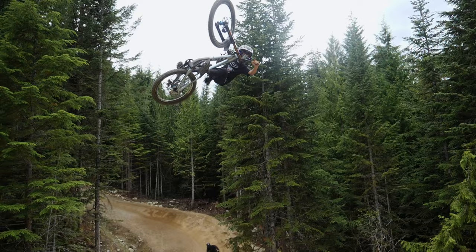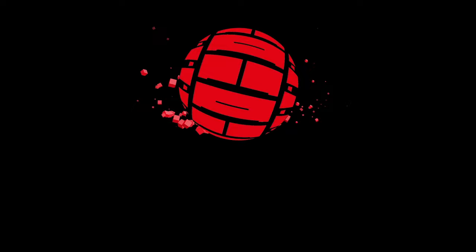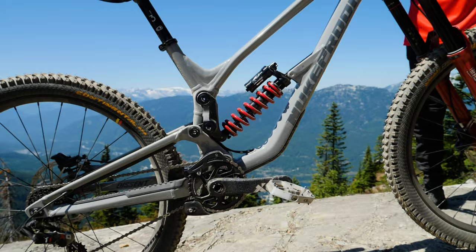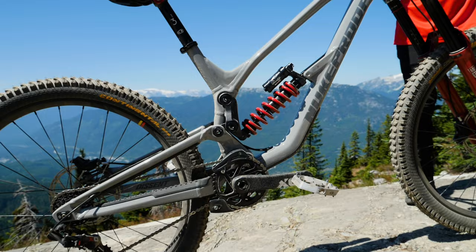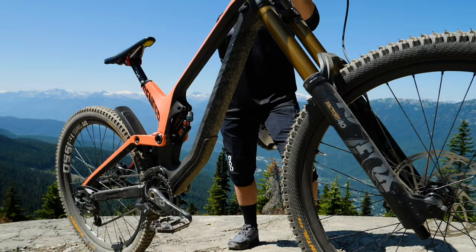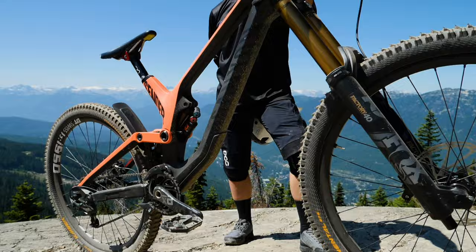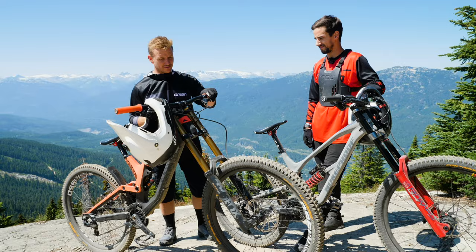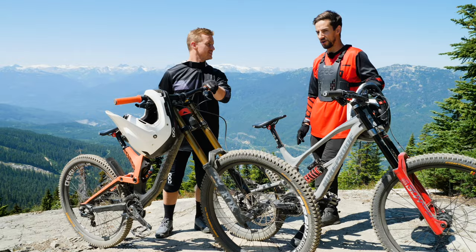I'm riding my Nukeproof Descent — brand spanking new, beautiful looking bike. It's the bike that Sam Hill actually won Garbanzo on last year. 27.5 wheels. Blake is riding his Canyon Sender in a nice salmon color, 27.5 as well, straight out of the box. He's upgraded from his Black Beauty to this one. Two freshies — I can't wait to ride, come on.